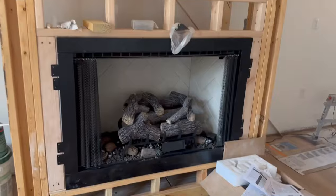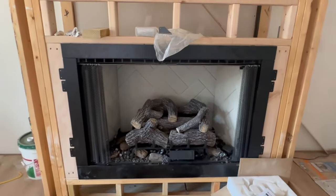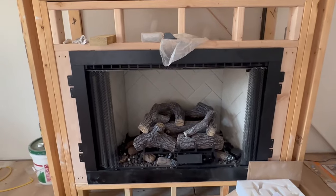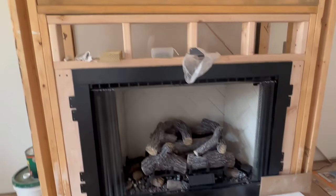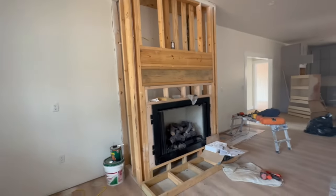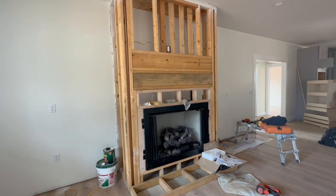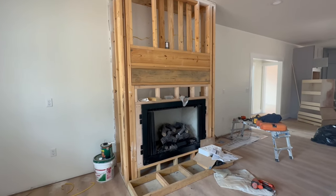The good news is I did get the logs for the fireplace installed. They got it fired up and working. Now that that's installed, William can cover the fireplace, and then the brick mason can come start and do his thing.